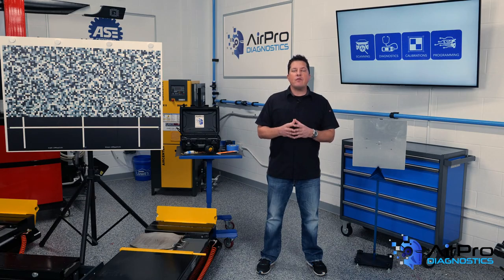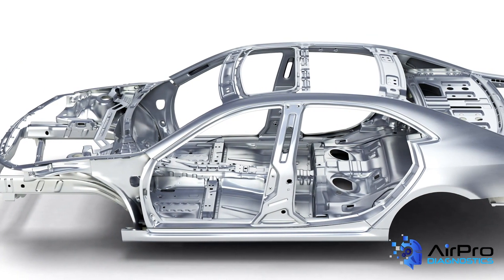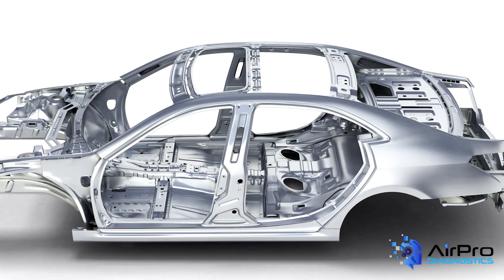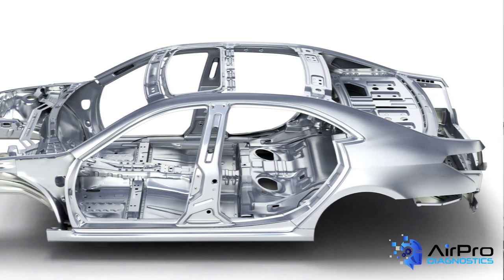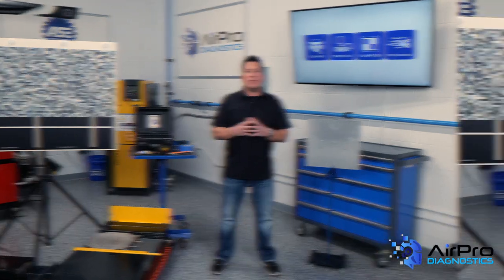Vehicle materials have greatly improved over the years. With the introduction of advanced steels and other stronger alloys or composites, the way collision energy is transferred and absorbed in the vehicle structure has changed. You may see tolerances out of spec much further away from the damage than what might be expected with older vehicles.